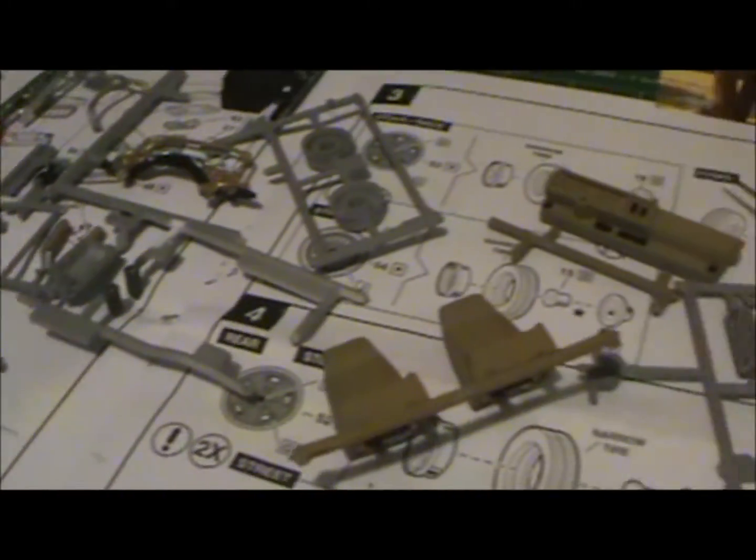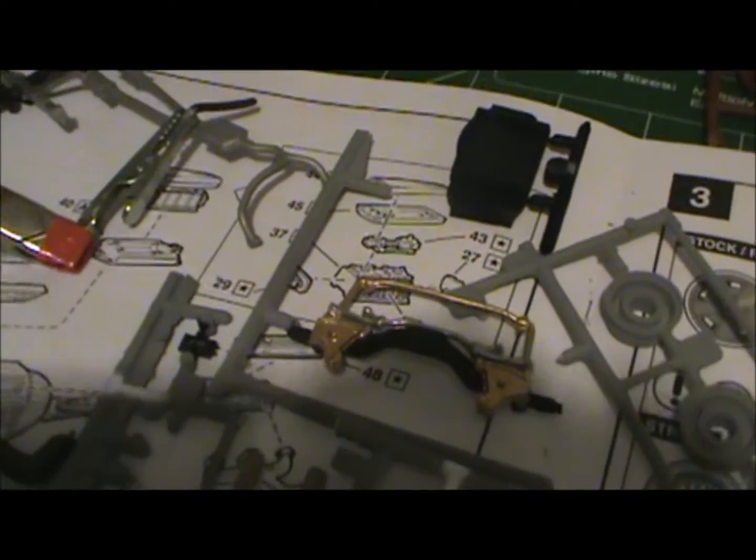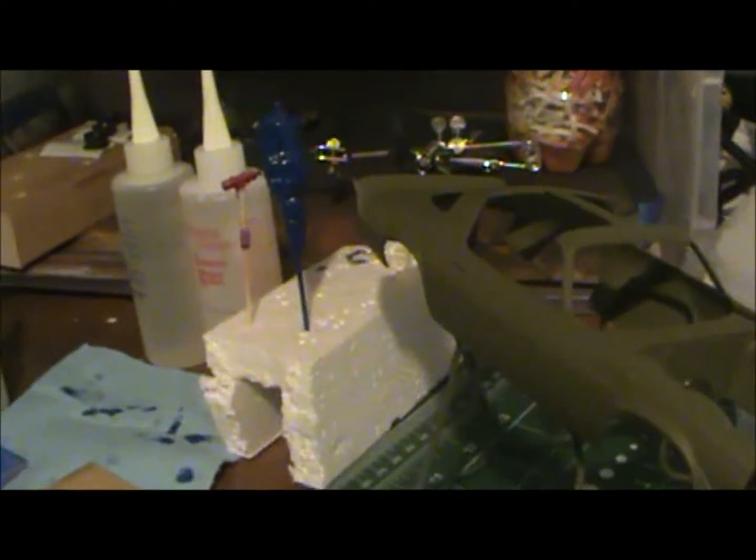This is BigKen62 coming at you from the Rat Hole Garage. Just want to keep the videos rolling and give you a peek at what I'm doing. Just some pieces and parts being painted, got to have a little bling bling, got some color on the body.